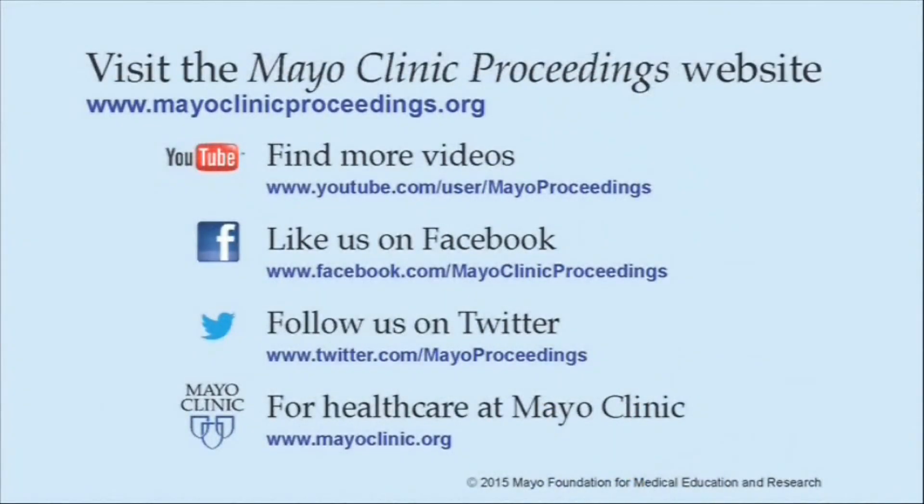We hope you found this presentation from Mayo Clinic Proceedings valuable. Our journal's mission is to promote the best interests of patients by advancing the knowledge and professionalism of the physician community. If you are interested in more information about us...